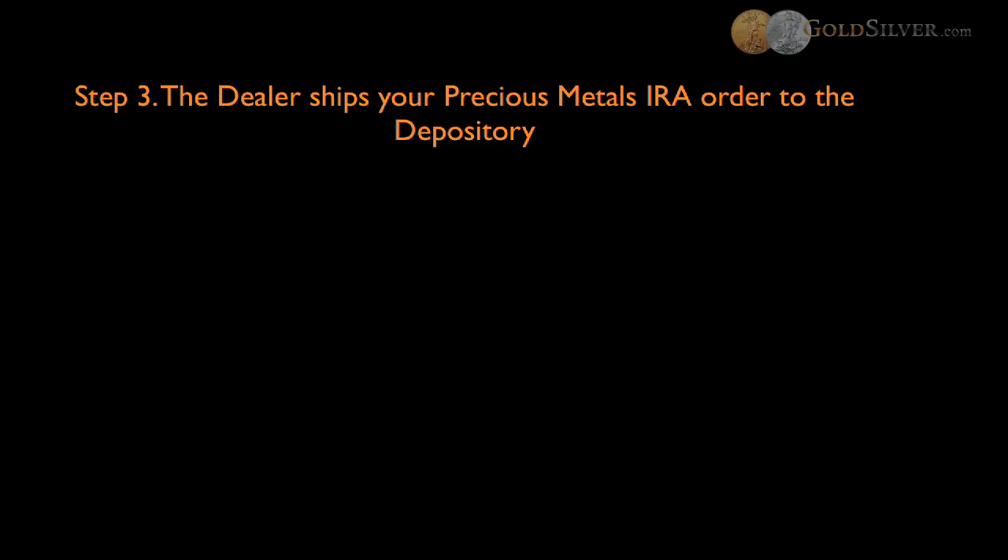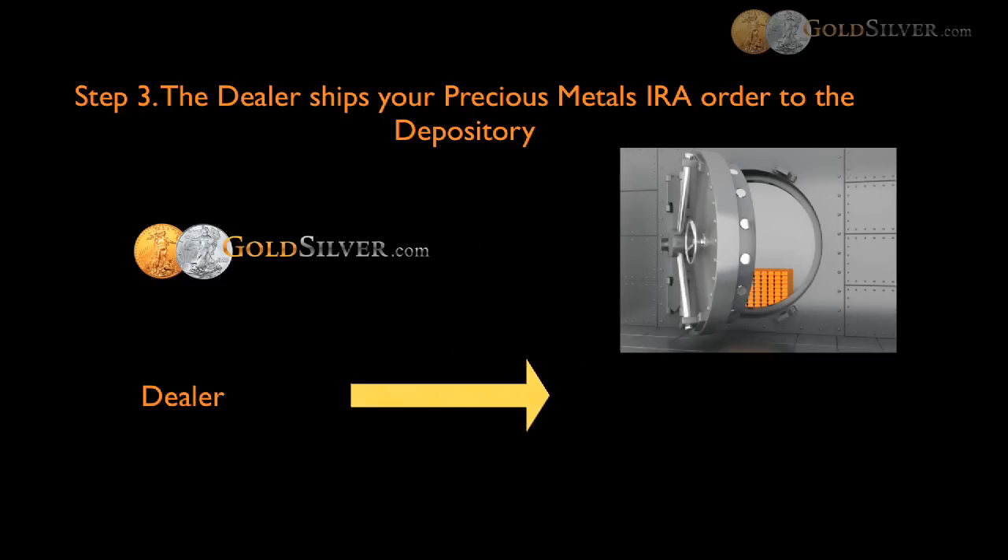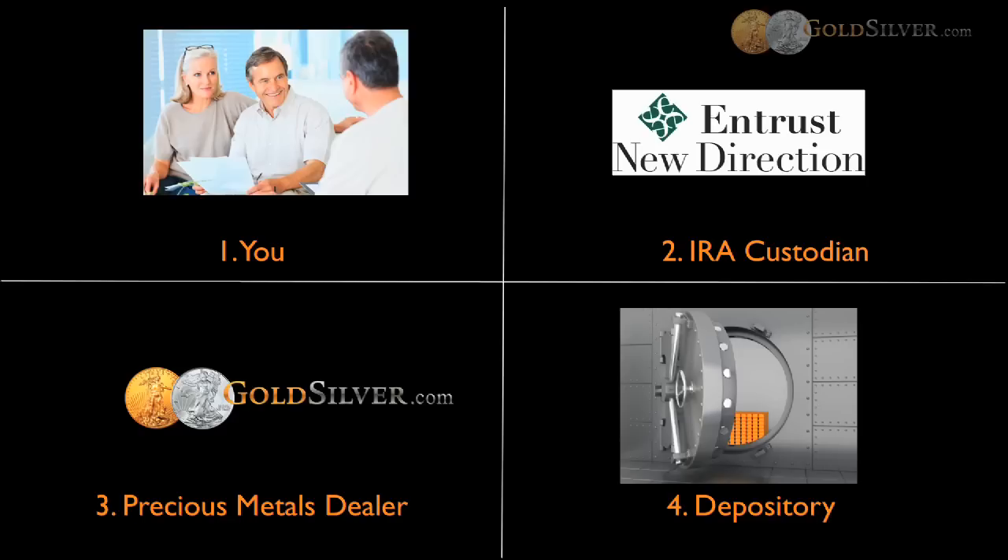Step three is that the dealer will ship your physical precious metals to the proper depository — basically a vault storage location to secure and hold those metals. To recap the sequence of events: you will contact the IRA custodian, get all the proper forms, submit those forms, and then contact the precious metals dealer once you have an account number and funded account. Based on that, we will proceed to enter the order and GoldSilver.com will ship the metals directly to the depository on your behalf.